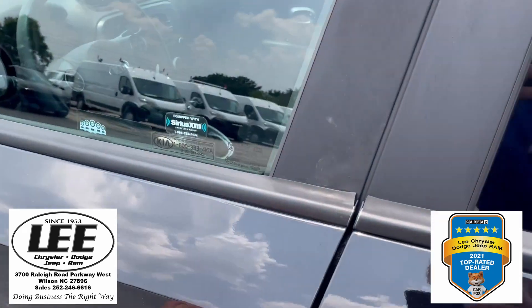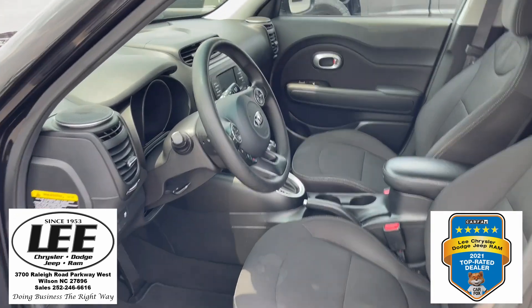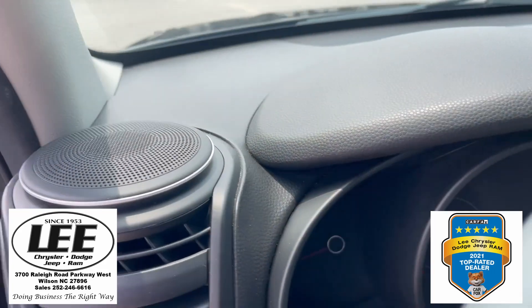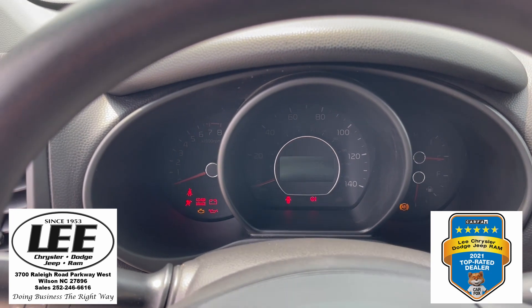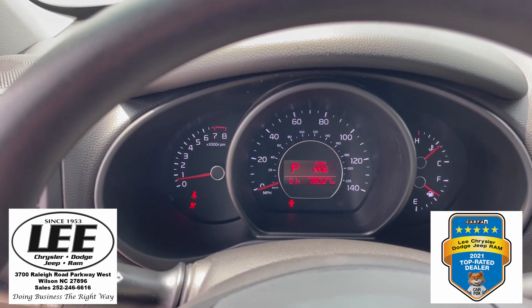Let me jump up front and I will crank it up for you. As you can see, everything lights up great.